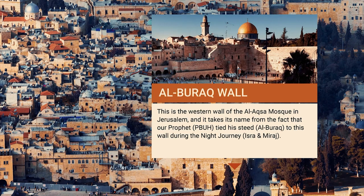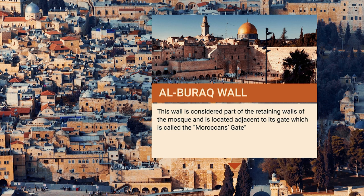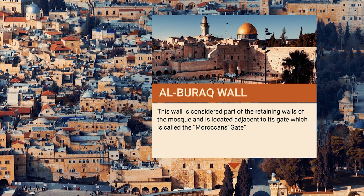Al-Buraq Wall: This is the western wall of Al-Aqsa Mosque in Jerusalem. It takes its name from the fact that our Prophet, peace be upon him, tied his steed, Al-Buraq, to this wall during the night journey, Al-Isra' wal-Mi'raj. This wall is considered part of the retaining walls of the mosque and is located adjacent to its gate, which is called the Moroccan's Gate.